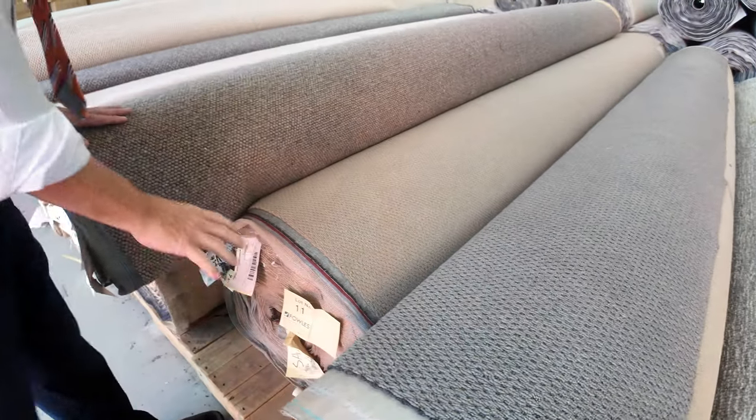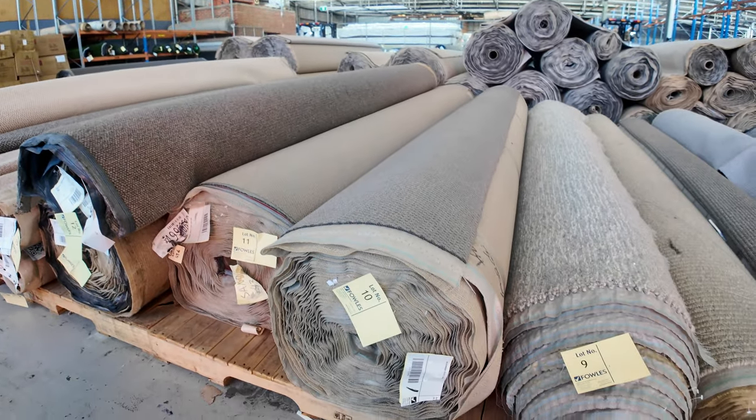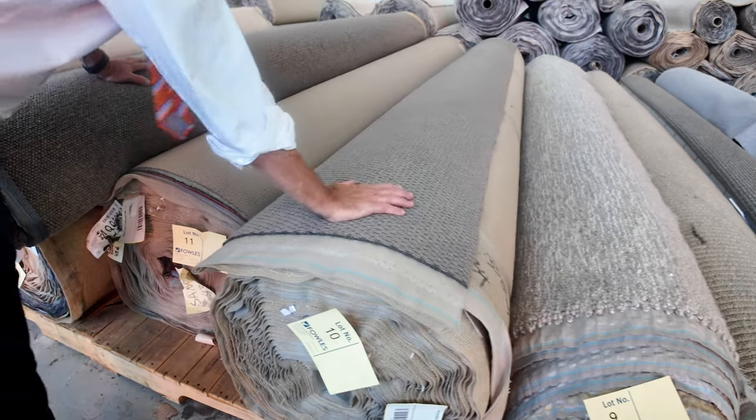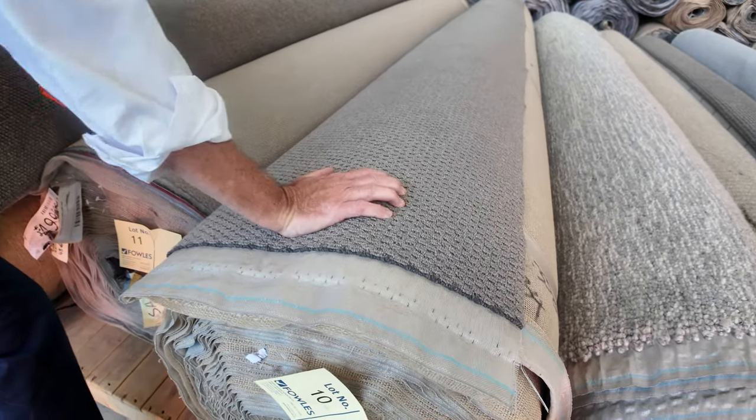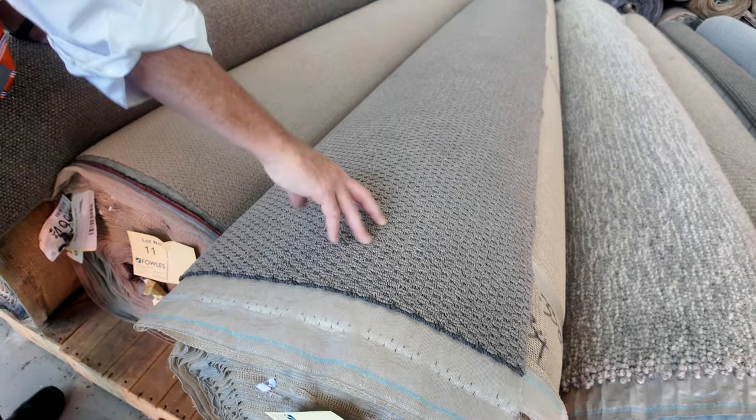We've got some big rolls — lot number 10 and 11 are quite large. We're talking around 40 metres plus for those ones. We'll start them at $30 a metre and they'll probably sell for around $30 to $35. So a really good cheap way to start us off in the auction tomorrow.